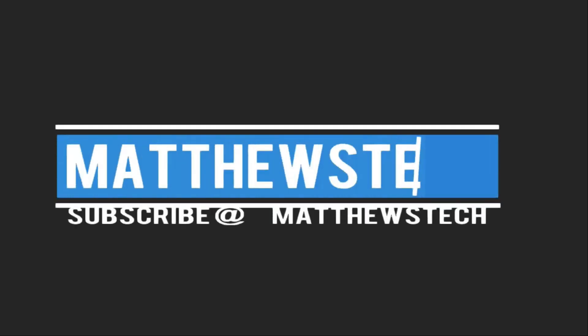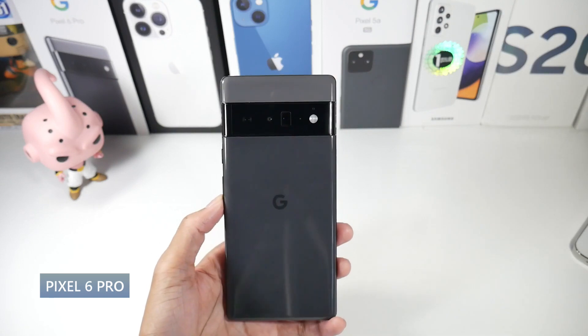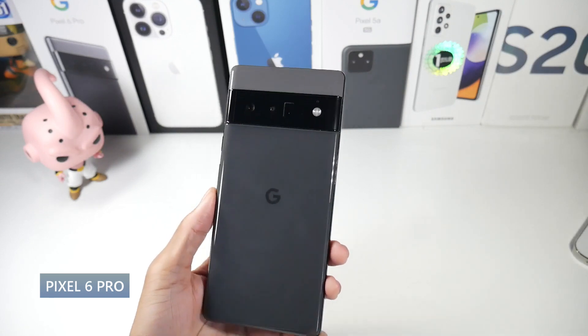What is up guys, today we're going to be talking about the five best Pixel phones that you can buy in 2022. I've got one for pretty much every price range, from the older to the newer ones, so let's get started.